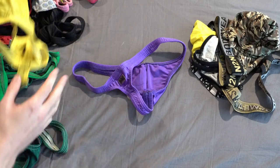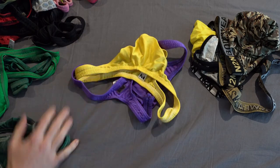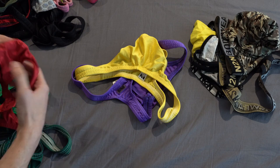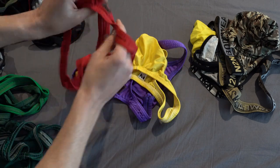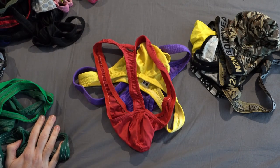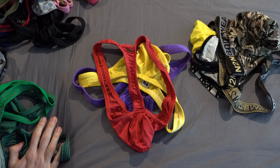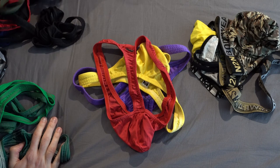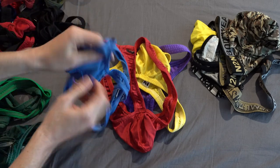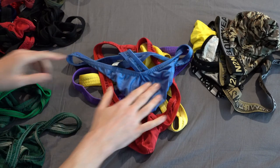I got a bunch of those. Got a yellow t-back, a red one of the same cut. I went a little wild with those. Also had a blue color.